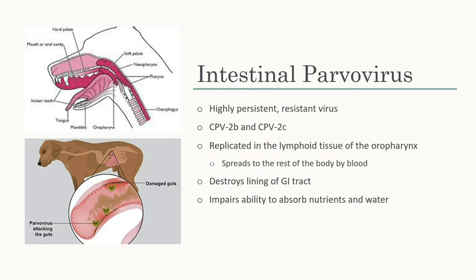There are two different strains. There's 2B, which is the well-known one, but in 2006 2C started to show up, and now we're vaccinating for that as well. Basically what happens is it replicates in the lymphoid tissue, then spreads through the blood. The damage it does is destroy the lining, making it hard to absorb nutrients, which is why one of the signs is dehydration.